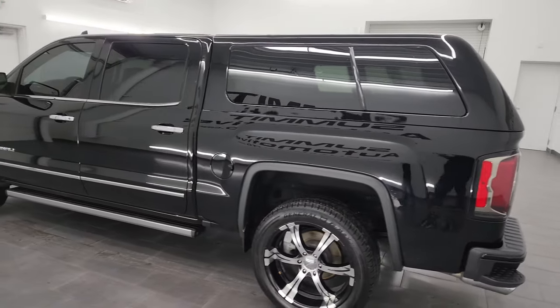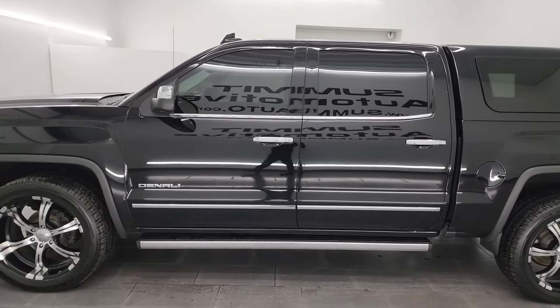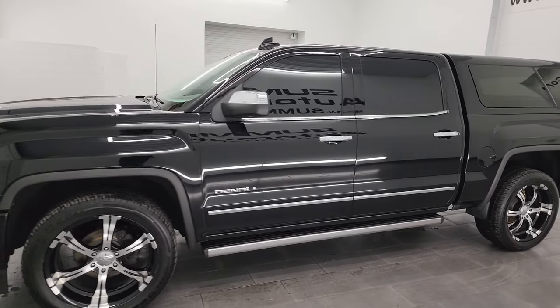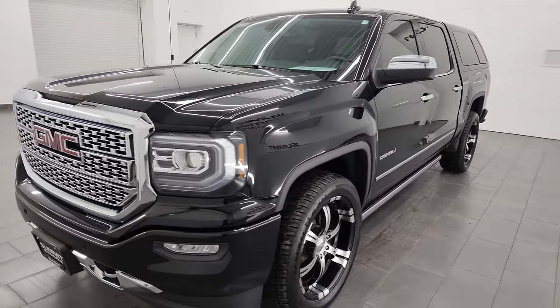This 2018 GMC Sierra 1500 has the 6.2 liter V8 gas engine, paired up with the 8-speed automatic transmission, putting out 420 horsepower.